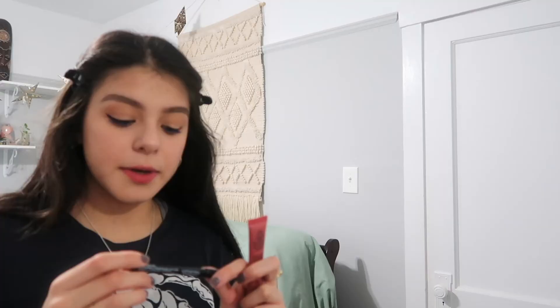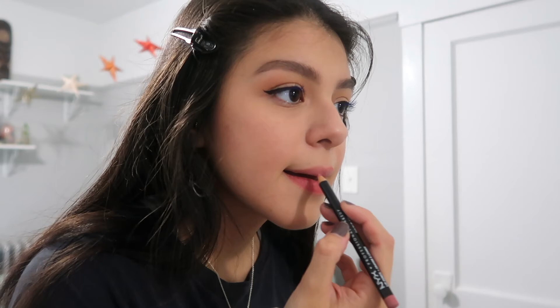I'm going to go in with this pencil — it's called Nude Pink — and I'm just going to outline my lips. Then I'm just going to go in with this lippy.